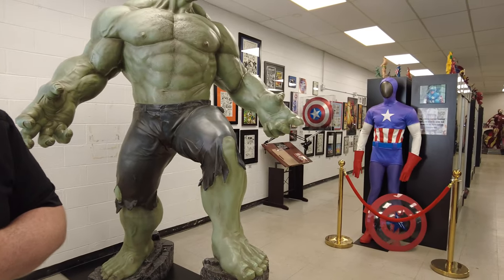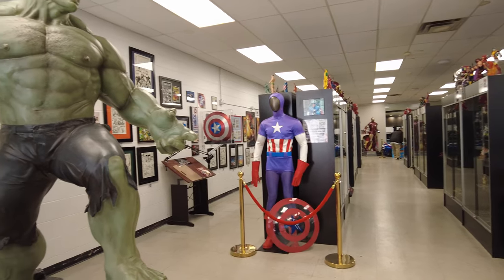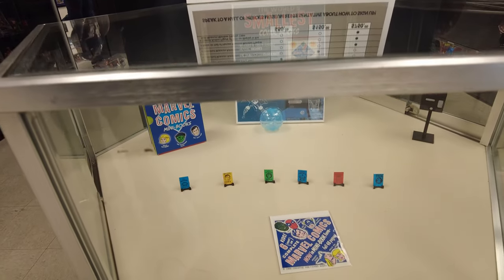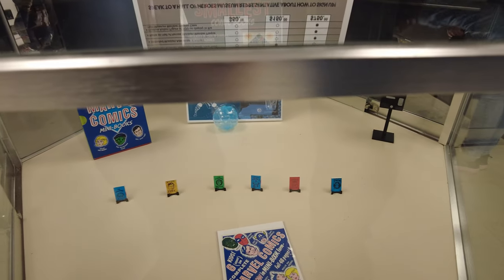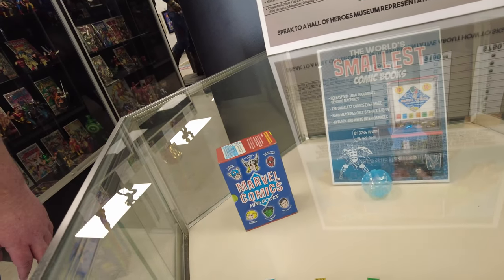Marvel and DC are both in timeline order. Marvel's going to start right over here with Timely Comics, and DC's going to start with Superman in 1938 — Action Comics number one — as he was the very first comic book superhero. So right over here you have the smallest comic books that were ever made. There's actually over 40 pages of readable material in each one of those. They were sold in gumball machines in 1966, and then kids would get their magnifying glasses out and try to read them.